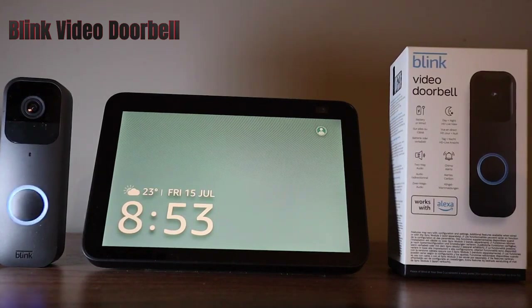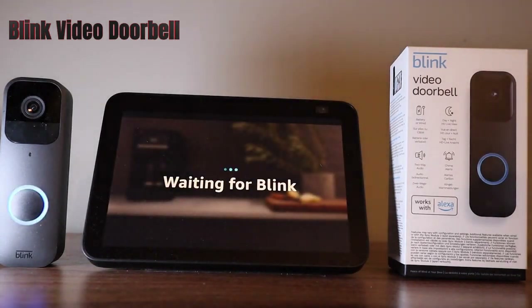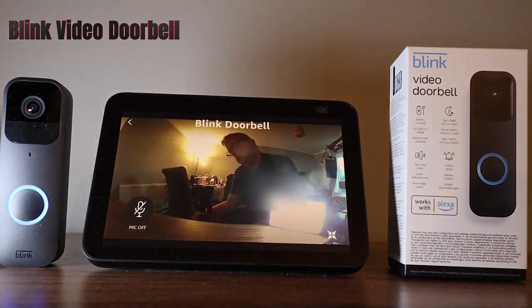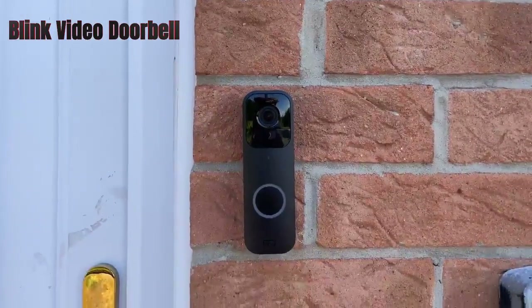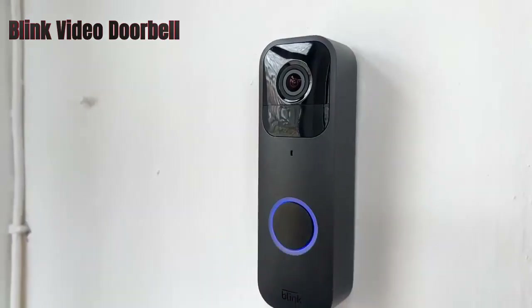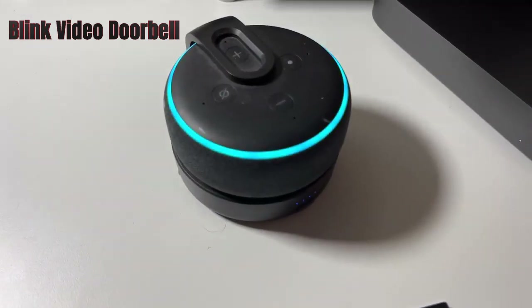The image quality is decent during the day, but poor at night. The sound quality is also not very clear, especially from the speaker. The doorbell does not come with any angled plates or wedges, which may affect the viewing angle. Overall, the Blink Video Doorbell is a good choice for anyone looking for a simple and affordable video doorbell that integrates well with Alexa and Blink.